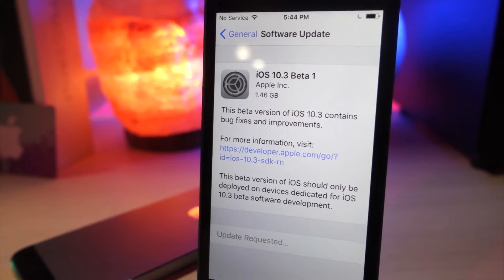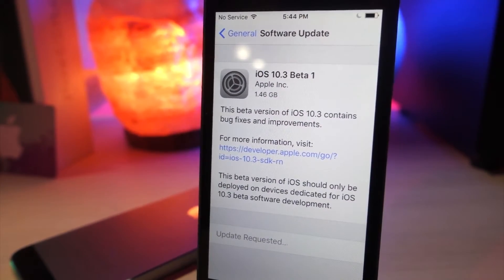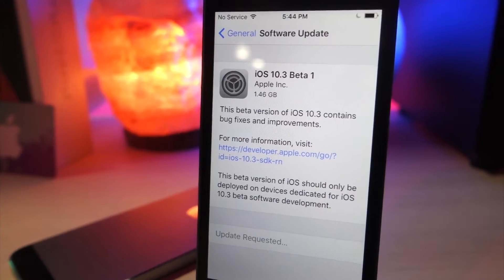What's up everyone, this is OliTalkIsTech, and today I'm going to show you the newest features in iOS 10.3 Beta 1. Let's get started.